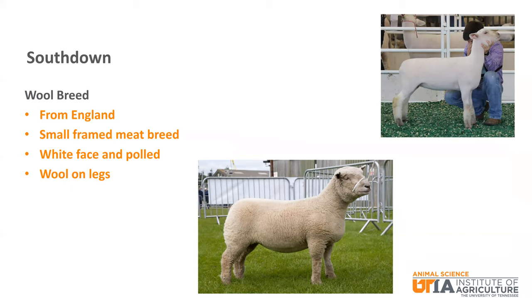The South Down is a wool breed from England. It is a small framed meat breed that has a white face and is polled with wool on the legs. They also have characteristic mousy brown points and lower legs. It is another one of the more popular breeds in Tennessee and the United States.